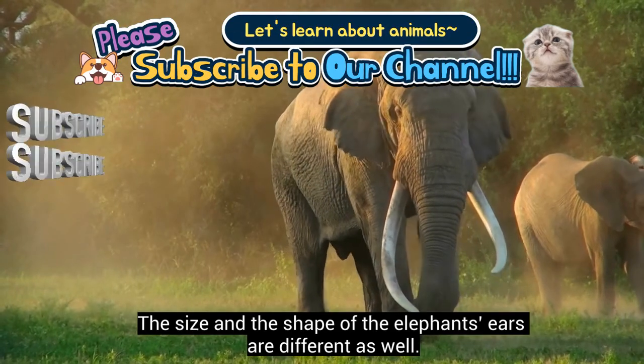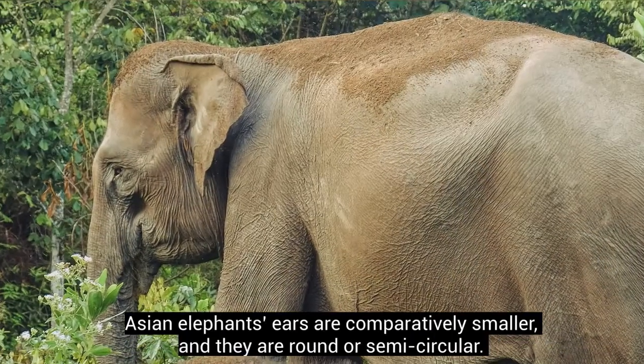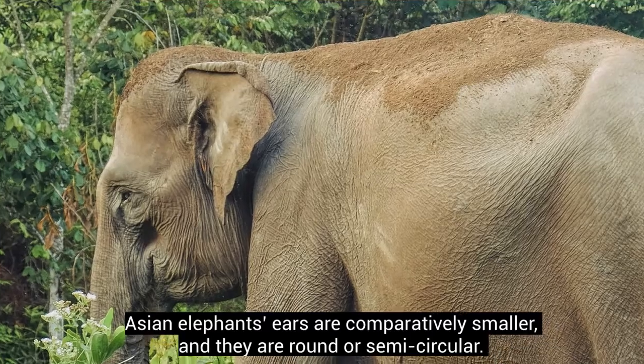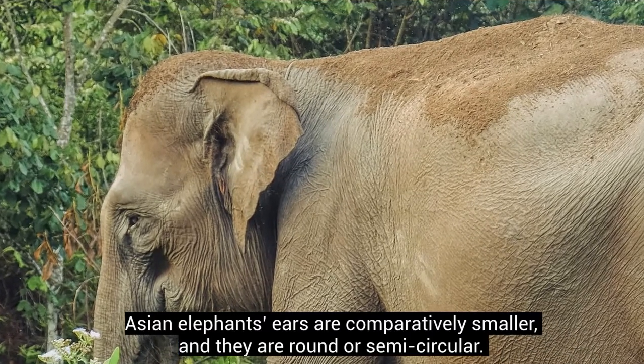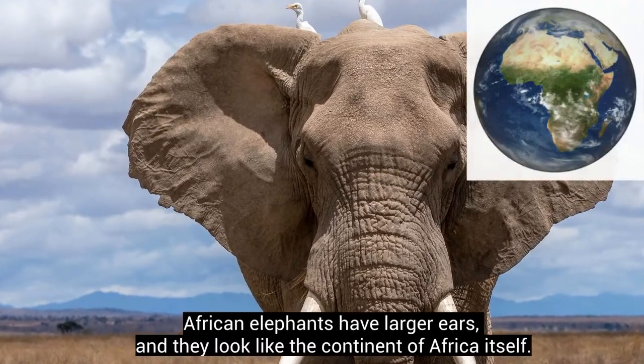The size and shape of the elephants' ears are different as well. Asian elephants' ears are comparatively smaller, and they are round or semi-circular. African elephants have larger ears, and they look like the continent of Africa itself.